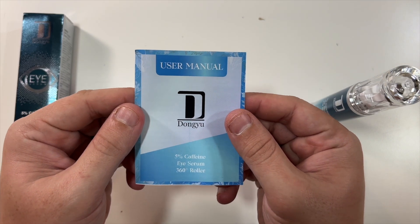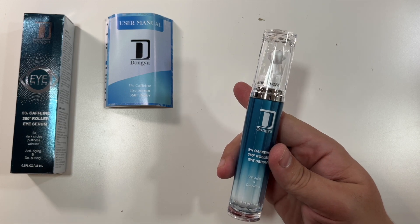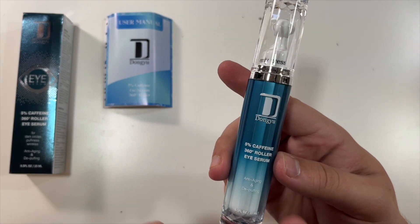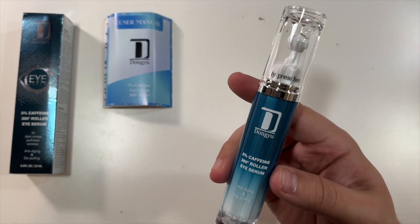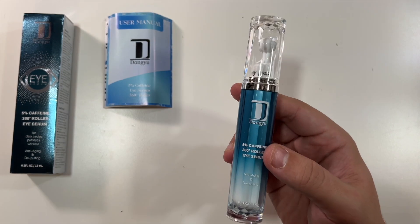A little user's manual here tells you how to use it, how to store it, etc. And then this is the actual container. You can see 5% caffeine, 360 degree roller eye serum. Love this blue color — looks really good. Would look great on a vanity.